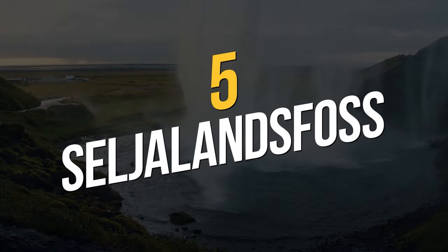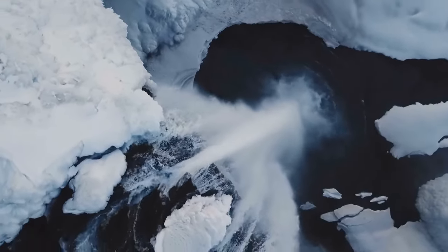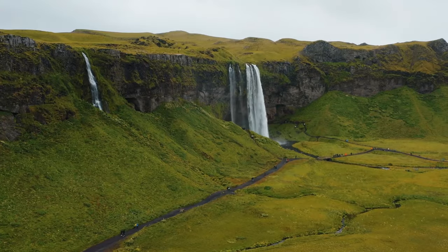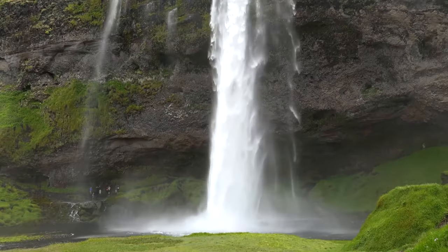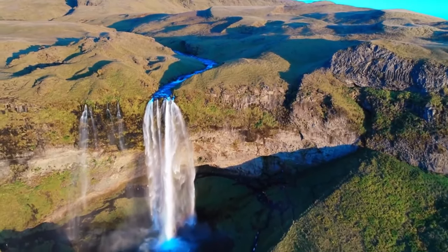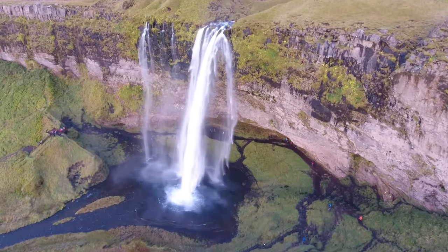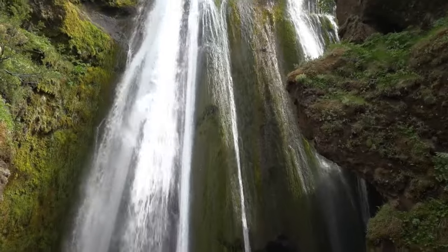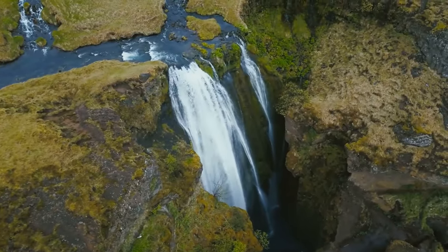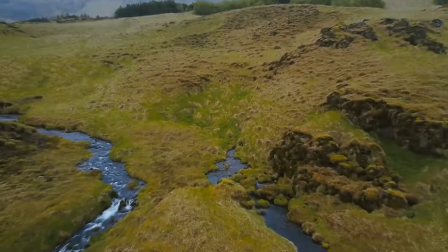Number 5: Seljalandsfoss and Nearby Waterfalls. During your travels in Iceland, you will find that the country's many varied waterfalls hold a powerful allure for visitors. The breathtaking Seljalandsfoss waterfall, which can be found near the Seljalands river and originates from the well-known Eyjafjallajökull volcano, is a destination that should not be missed. Due to its one-of-a-kind design, you can walk behind the falling water, even though the pathway might be somewhat slick. Gljúfrabúi is a waterfall well worth the detour for photography enthusiasts, hidden away within a tight canyon.